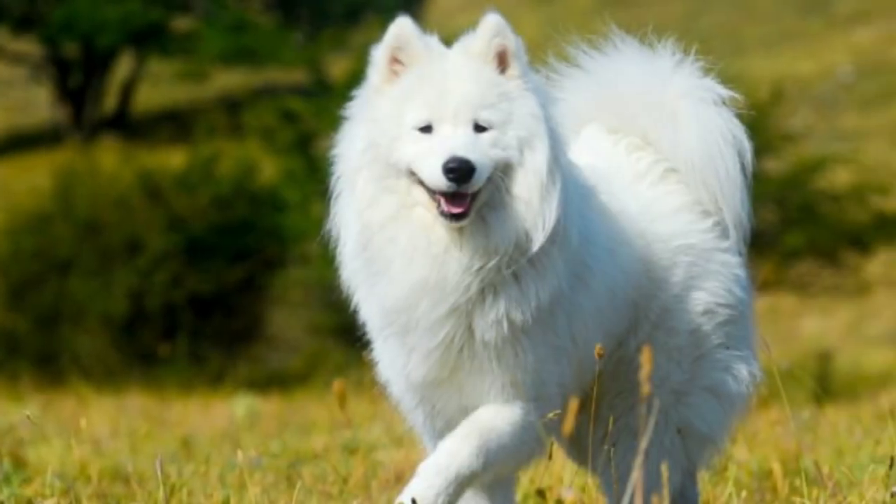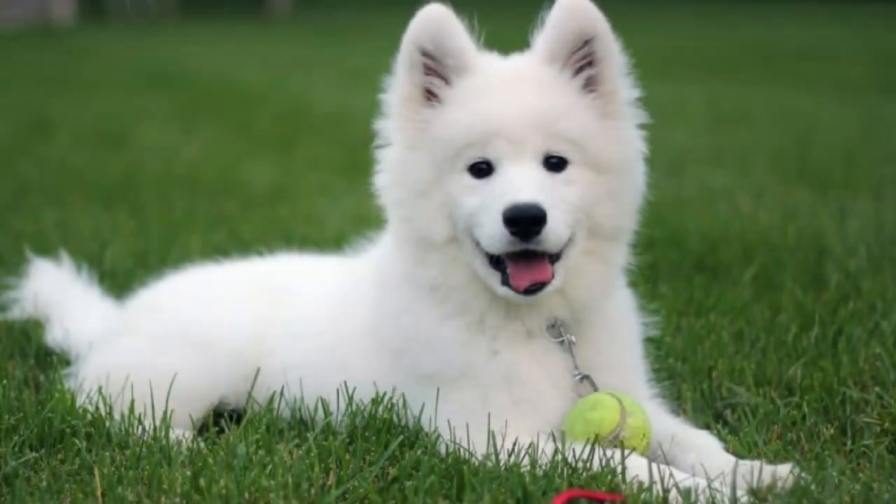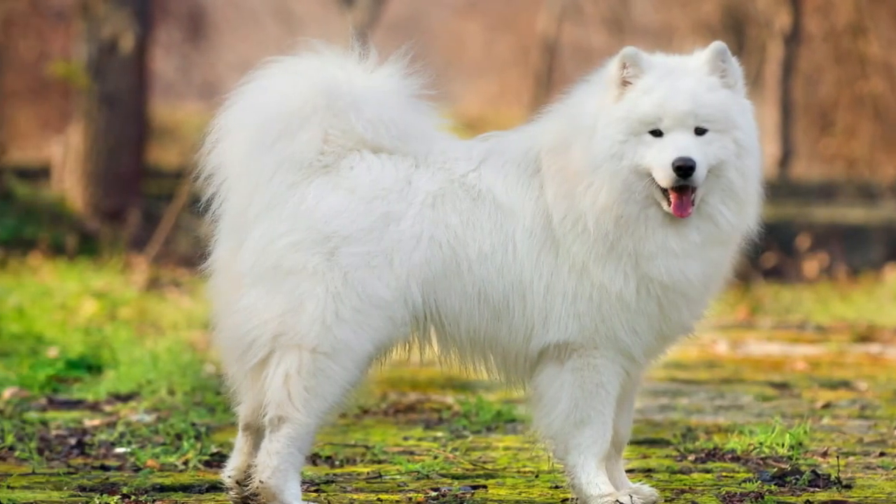They are cold-weathered dogs and cannot tolerate much heat. They are super friendly with kids and strangers, and along with that, they are very sensitive too and need to be pampered like your child. They love chasing small animals, so they shouldn't be allowed off-leash when outdoors.